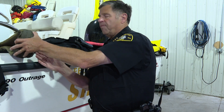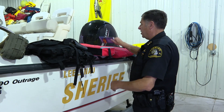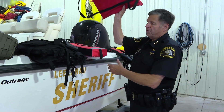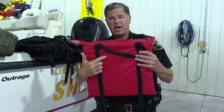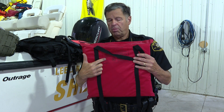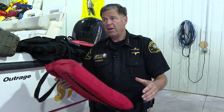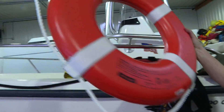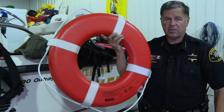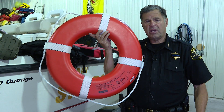Boats are required to have Type 4 devices. Type 4 are throwables. A throwable could be like this boat cushion right here — people will sit on it, it's Coast Guard approved on the back, and it's something you can throw to someone. We most often tie these to a rope so we can pull people in. They also come in the form of these rings, which are also Coast Guard approved throwables. These rings are required for boats 16 feet and longer.